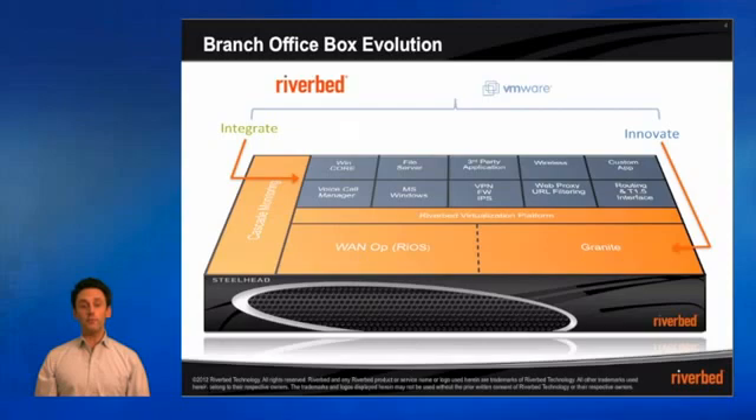The evolution of the branch office box is truly personified here as we look inside our Steelhead appliance to see the number of different services that are available to be run on its own dedicated VMware platform. What you can see here is the interaction that can exist between services, so that you can take advantage of the fact that everything is running on this one dedicated box — allowing us to better integrate into your network than even a standalone server may have previously. Again, this is all standard on the Steelhead EX series appliance — a wonderful new advantage to this next-generation platform.